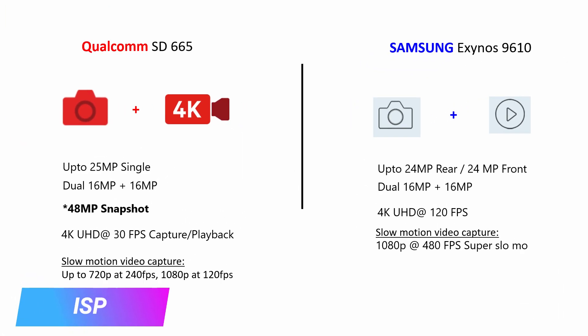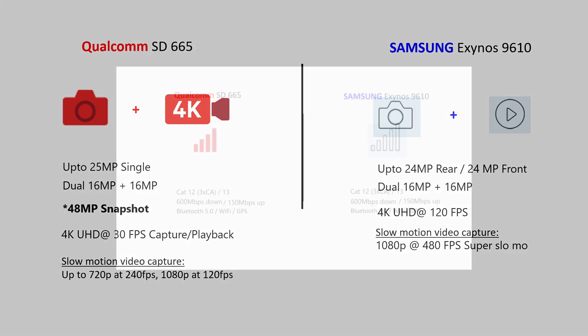Qualcomm Snapdragon 665 has the Spectra 165 ISP, which supports a single 25-megapixel camera or dual 16-megapixel cameras. Moreover, this ISP supports a triple camera setup and 48-megapixel snapshots. In the video department, it supports 4K at 30 frames per second. Whereas Exynos 9610's ISP supports a single 24-megapixel camera or dual 16-megapixel cameras. In the video department, it supports 4K at 120 frames per second. In terms of ISP, both processors are good, but in the camera department, Snapdragon 665 slightly edges ahead with its additional support for 48-megapixel snapshots and triple camera support. Whereas in the video department, Exynos 9610 takes the lead with its support for 4K at 120 frames per second.